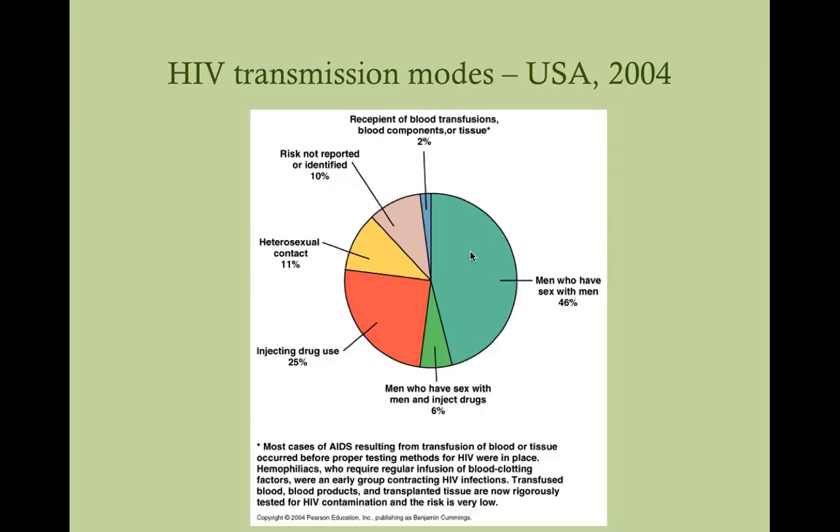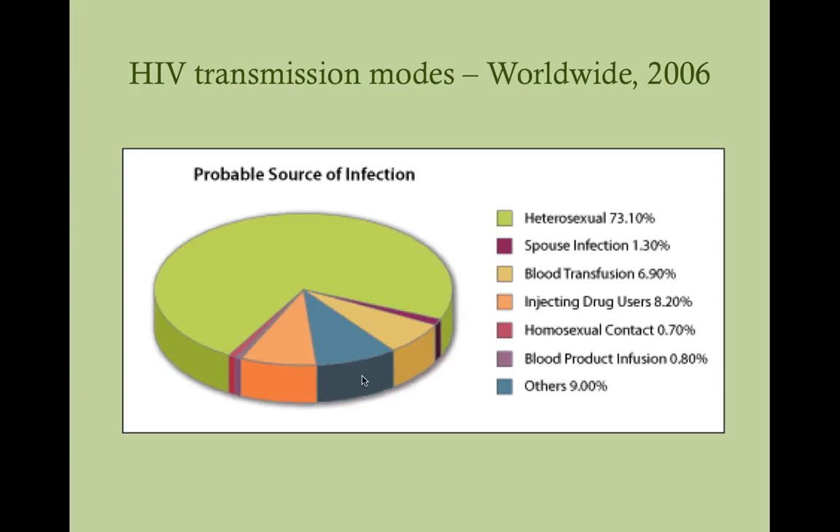IV drug use is also a big problem. You see more men who have sex with men spreading HIV, but that's because there are far more MSM than IV drug users. However, people who use IV drugs are putting themselves in an extremely precarious situation, because the bodily fluid with the most HIV is blood. If you're sharing needles with someone who has HIV, you're essentially injecting some of their blood into yourself, and you don't need a large viral load to seroconvert — so this is the most risky thing you can do.